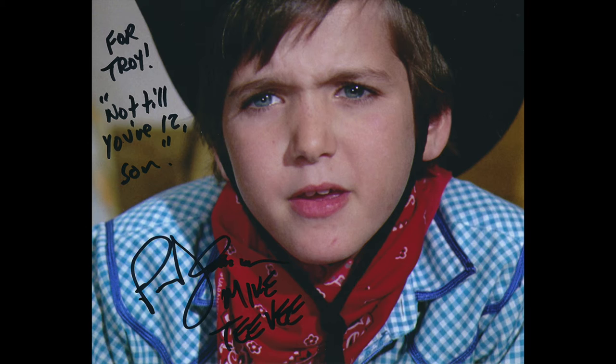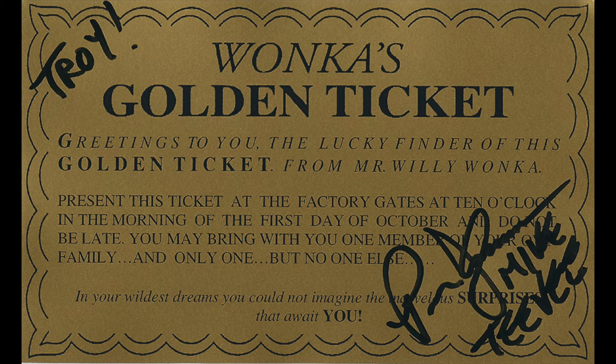I also got some autographs on my own. This is Paris Themon from Willy Wonka — 'For Troy, not till you're 12, son' — and he also signed a golden ticket, which is a cool thing he does. I got a selfie with him as well. Next, from Cheers, George Wendt — Norm — right there.